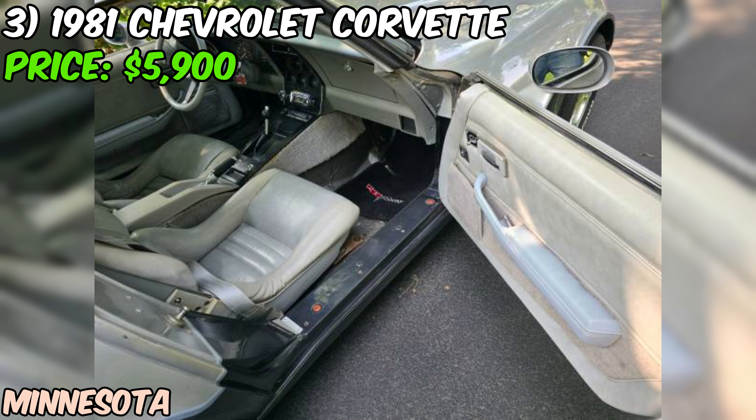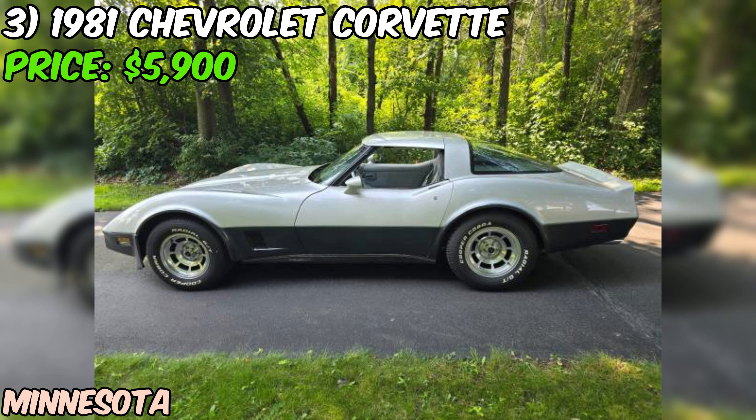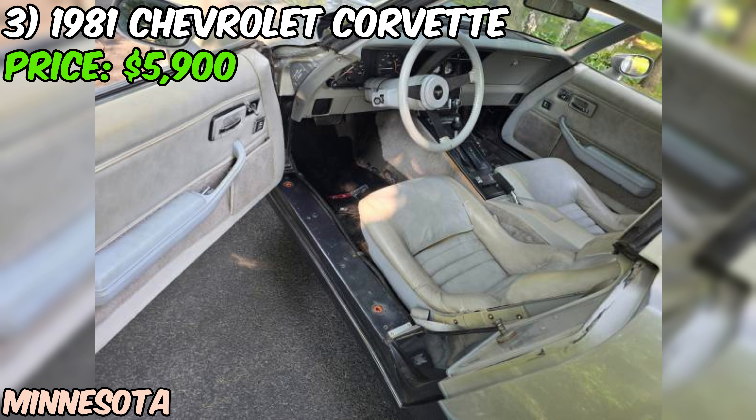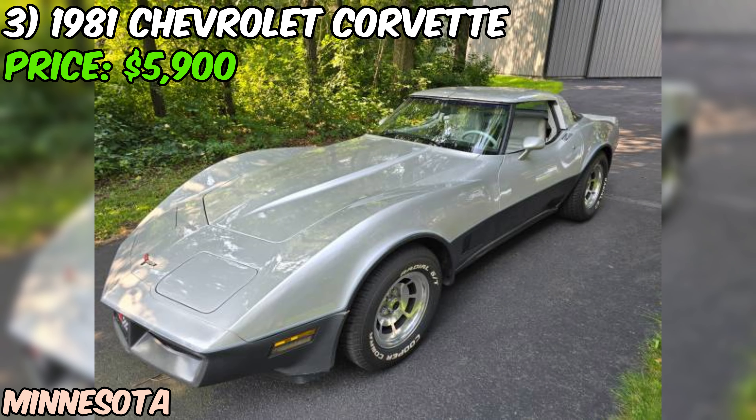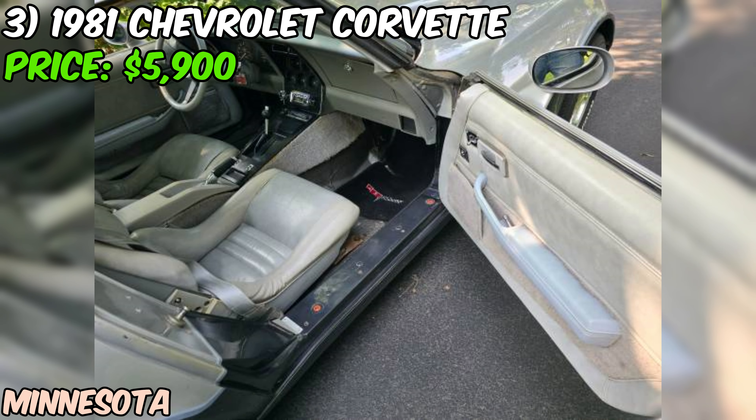The interior needs work — it needs to be replaced due to water damage from previous storage, and the HVAC system has been removed and needs to be put back together. Despite the interior issues, the seller says they've been driving and enjoying the car for five years as is. It runs and drives great with all lights, power windows, and locks functioning properly. It's also got cool removable T-tops so you can let the wind blow through your hair on summer days.